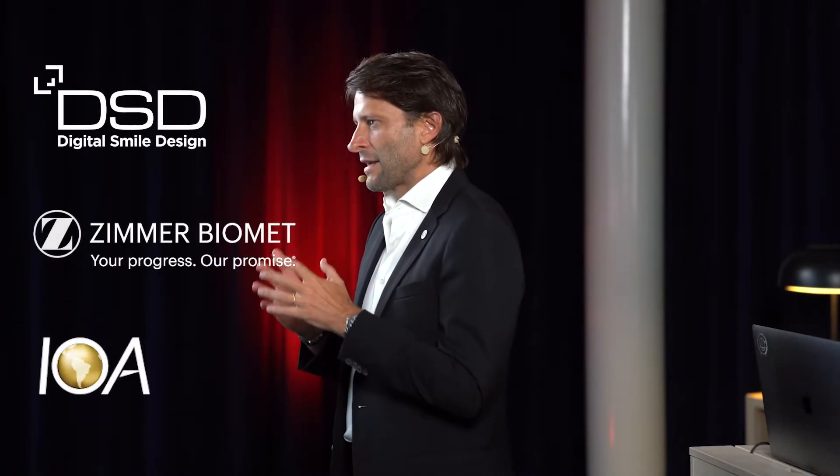DSD is launching a completely new course. I'm very proud and excited to announce the DSD Residency Implants. The combination between three institutions — DSD, Zimmer, and IOA — allowed us to develop a course that will allow you to place up to 20 implants in real patients in five days.